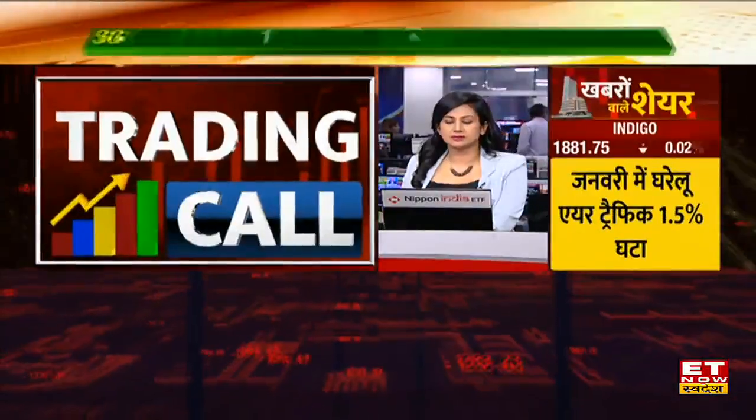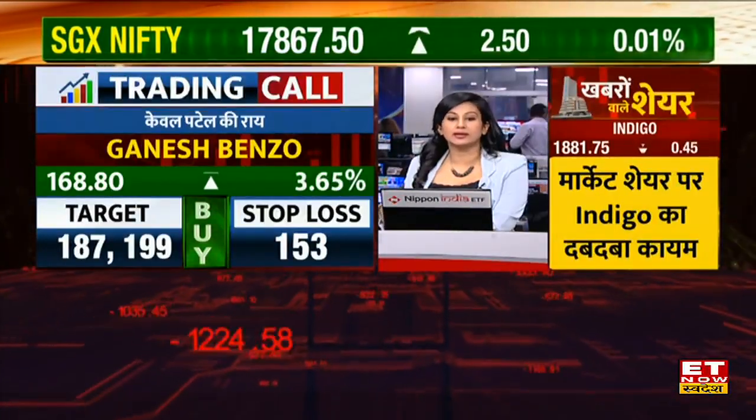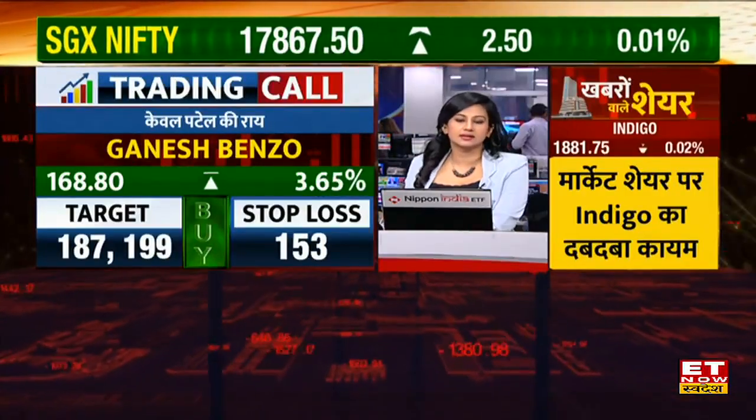The calls are on Century Textile and Ganesh Benzoplast. This is very focused — when Malabar has bought funds and Ganesh Benzoplast has seen a good move, we are now looking at the 199 level as the second target.